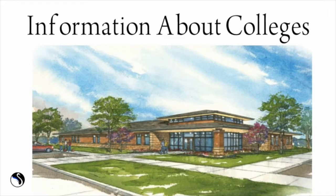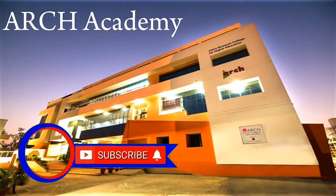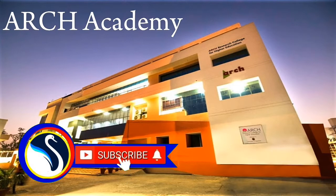You will be glad to know that we have published our study app — to know further details, watch the video till the end. If you are new to our videos, please subscribe and hit the bell icon to get more educational and informative videos.